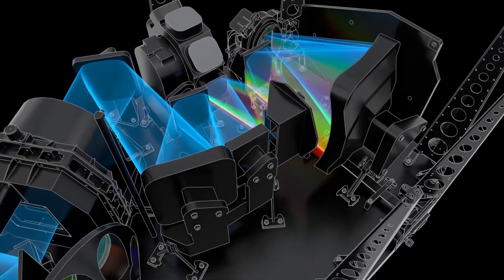Webb's spectrograph also uses fine grooves to split light. The near-infrared spectrograph, called NIRSpec, is designed to take spectra from up to 100 objects at once.